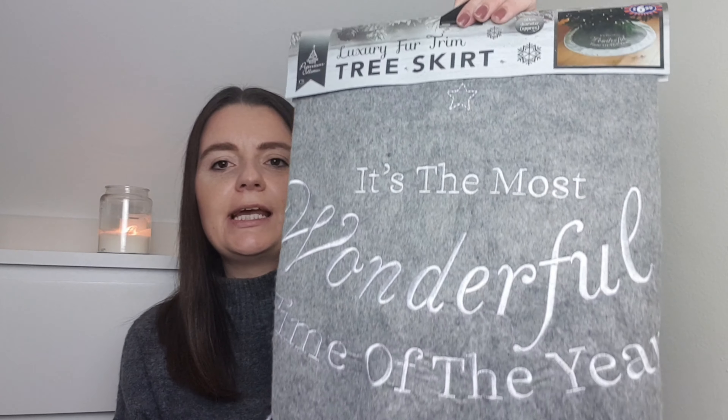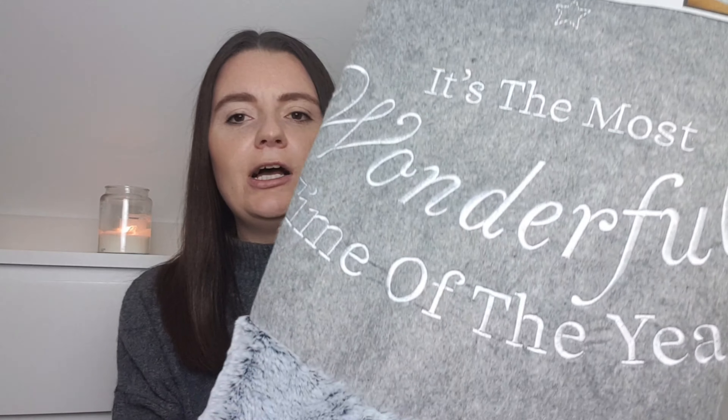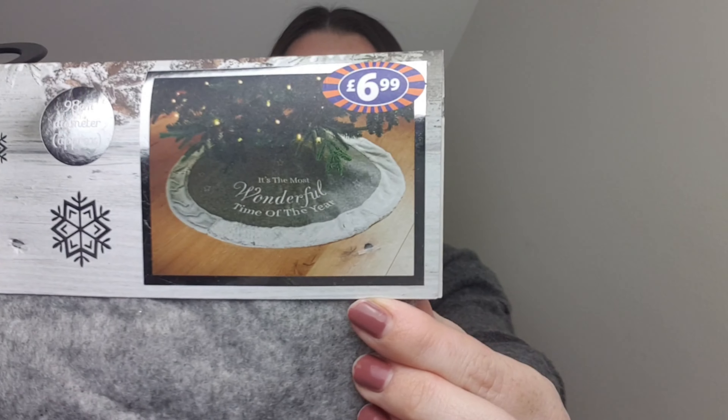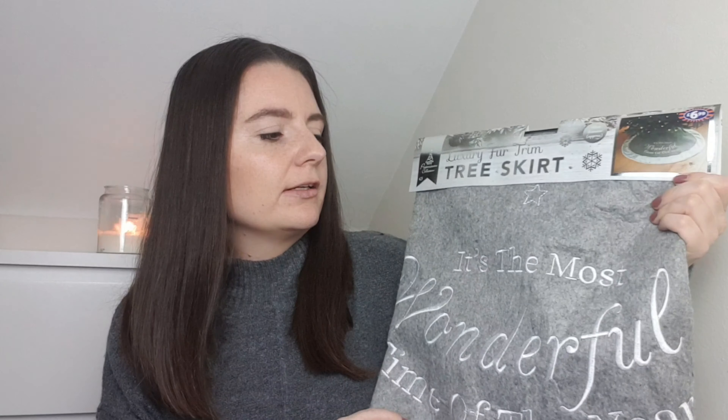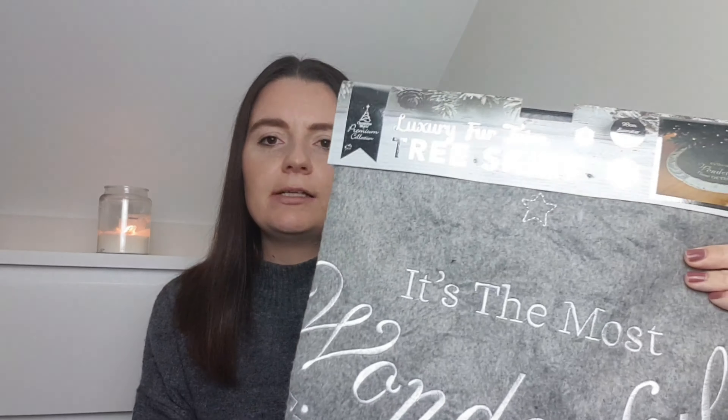The next few things were Christmas items. I wasn't too impressed with B&M's Christmas range overall - some bits I'd seen online didn't look great in real life, a bit tacky. But my mum spotted this and I just had to get it - it's a Christmas tree skirt. I've never had one before but always wanted one, and this one was only £6.99. It's this grey one that says 'It's the most wonderful time of the year.' It's a felt material with a really super soft fur around the bottom. I'm going to put it around the bottom of my tree - it'll fill that space when there aren't presents underneath.